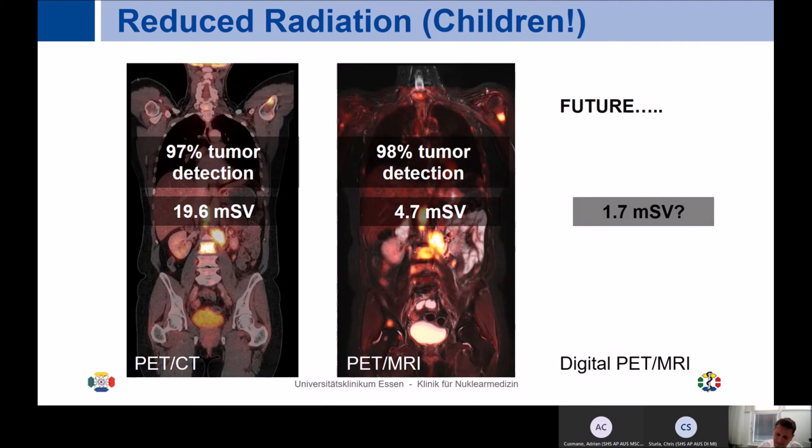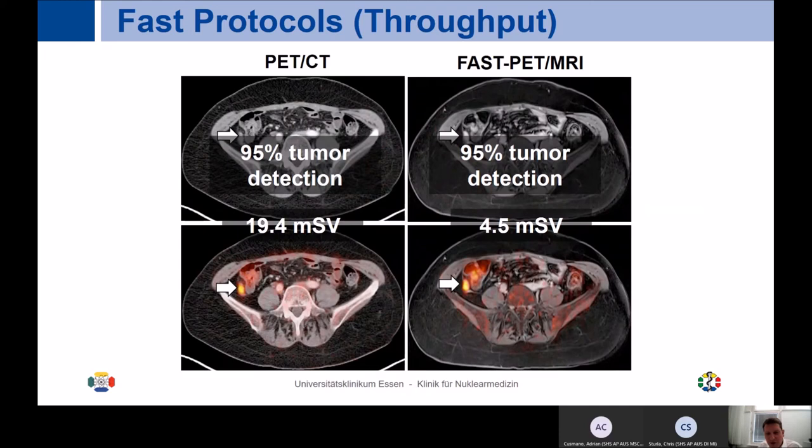One of the biggest challenges of PET MR compared to PET CT is that MR protocols take longer. We've done quite some work implementing fast protocols to increase throughput. We are now at the stage where we can perform whole-body fast PET MR with only 3 MR sequences within 26 minutes, with very similar tumor detection performance to PET CT. When you compare the typical 18-minute scan for 6-7 bed positions on PET CT versus 26 minutes for fast PET MR, we are really getting close — not equal yet, but we're still working on that.